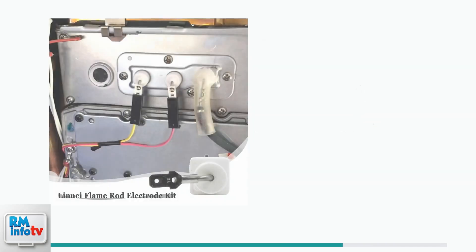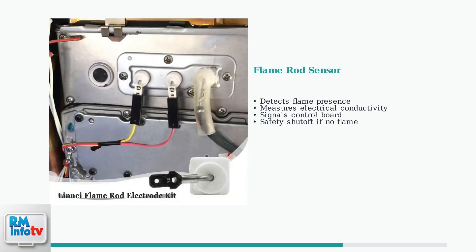The flame rod is a critical component that acts as a sensor. When functioning properly, it detects the electrical conductivity of the flame and signals the control board that ignition has occurred successfully.